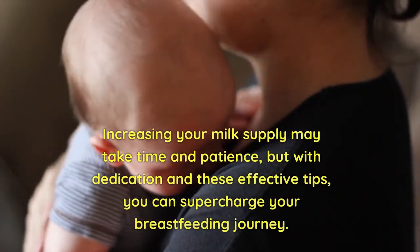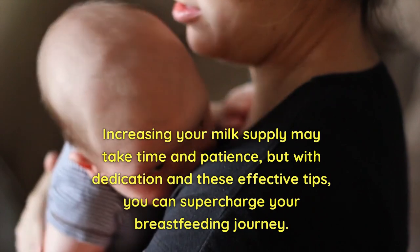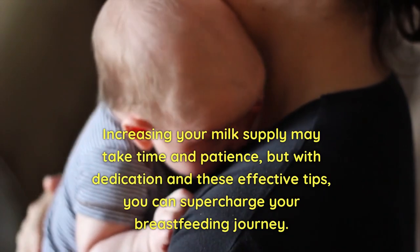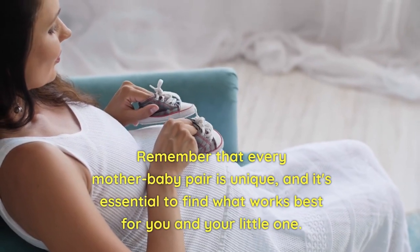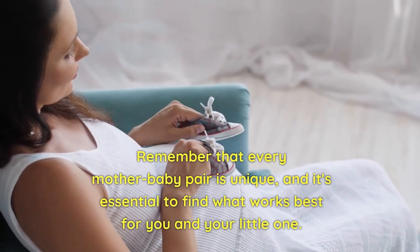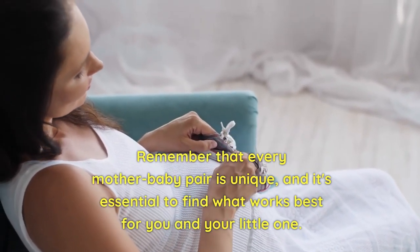Increasing your milk supply may take time and patience, but with dedication and these effective tips, you can supercharge your breastfeeding journey. Remember that every mother-baby pair is unique, and it's essential to find what works best for you and your little one.